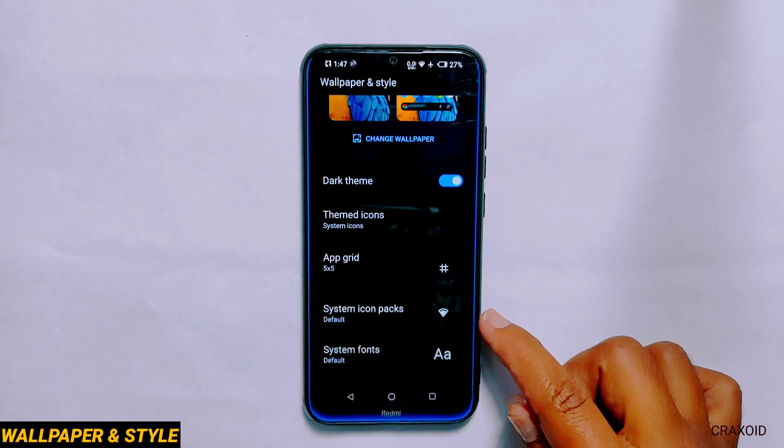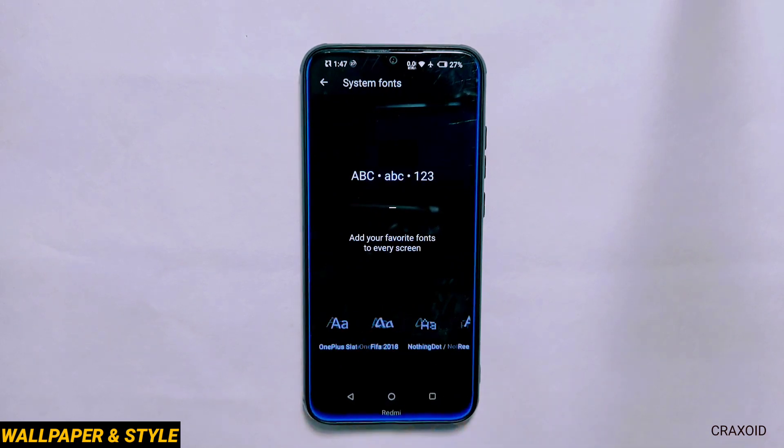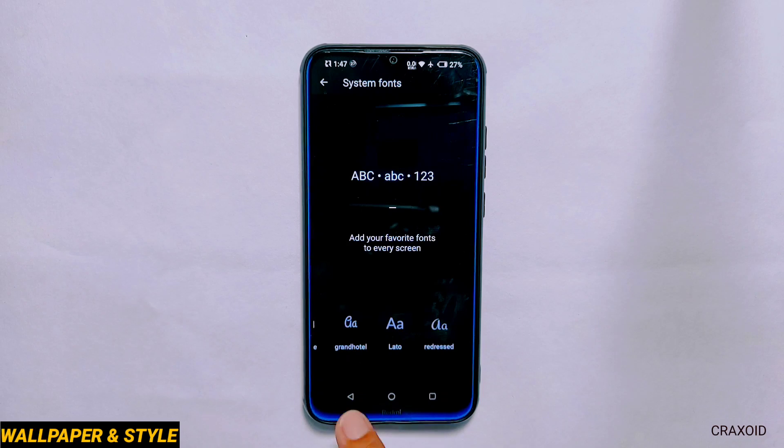App grid, system icon packs and system fonts are present, and in system fonts 38 different fonts are available. One thing to notice is that wallpaper color and basic color options are not present in this section.